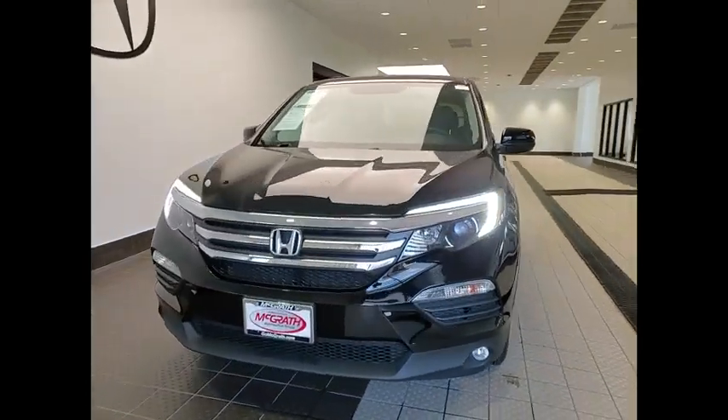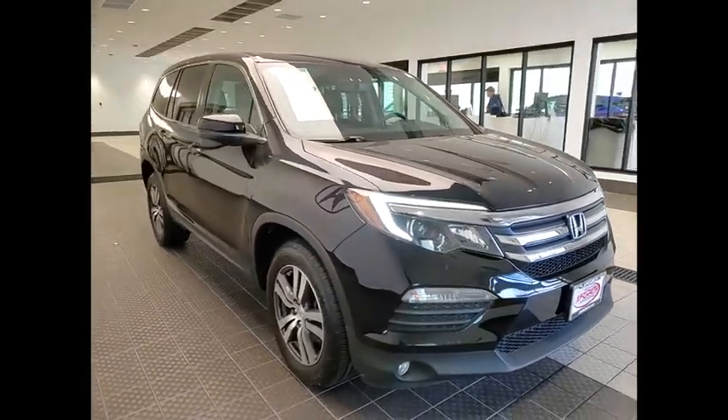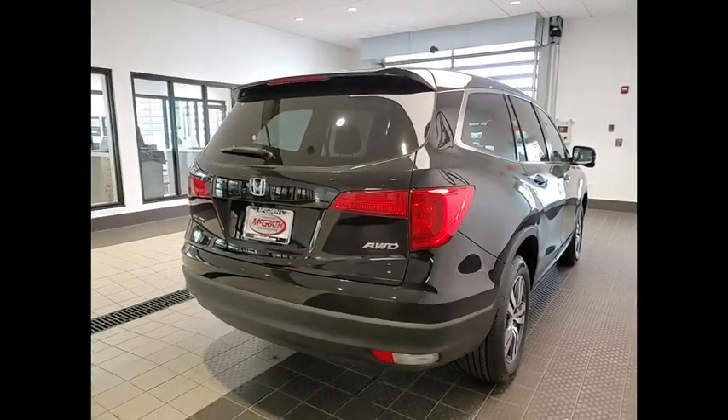Looking for the right vehicle? Check out the 2018 Pilot — Optimal Utility, Indulgent Interior, Powerful Performer. You'll be ready for almost anything in the Honda Pilot. This vehicle has less than 40,000 miles.